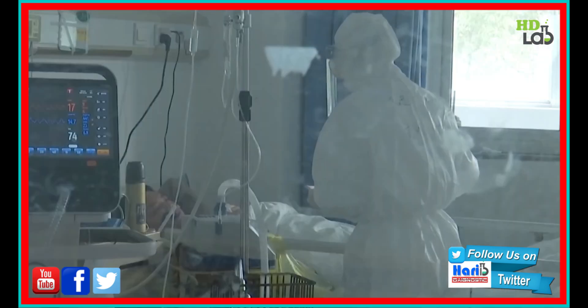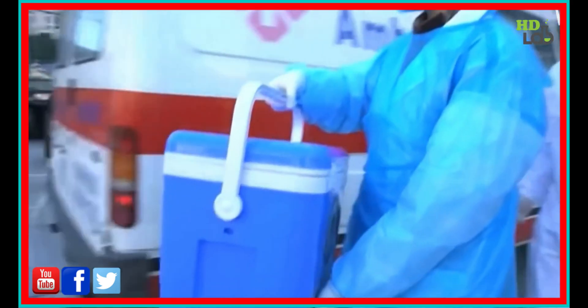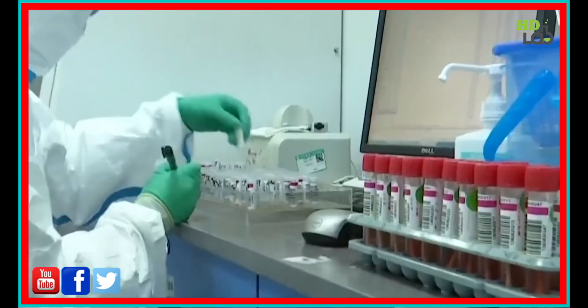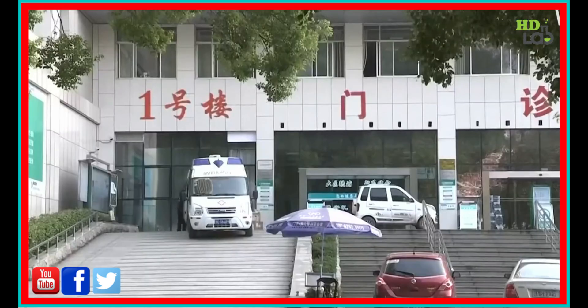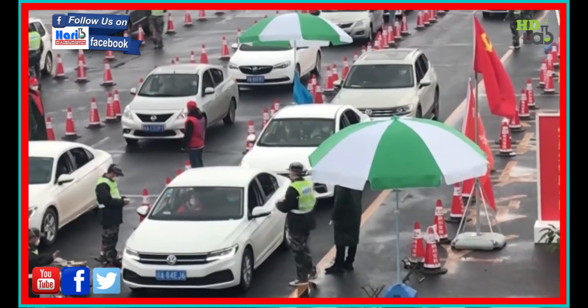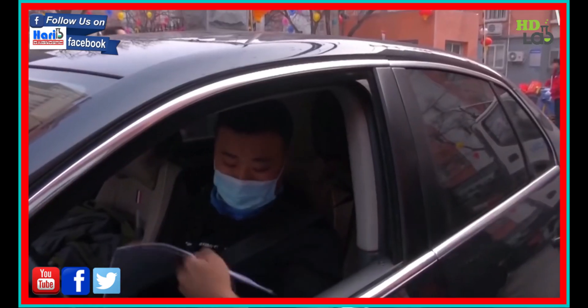Dr. Yi says the first place for error could be at the swabbing stage. Another place for error is the time it takes for the sample to reach the lab. The pathogen on the swab is not going to last for many hours, so transportation and logistics are also important. Transportation is a huge hurdle in Wuhan, where the city has been on lockdown since mid-January.